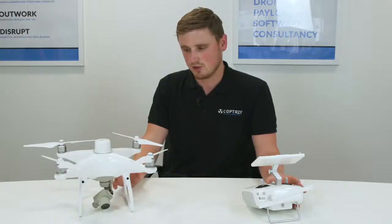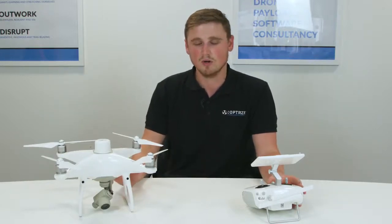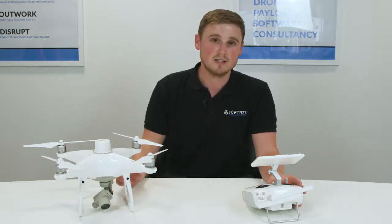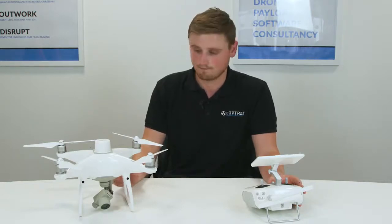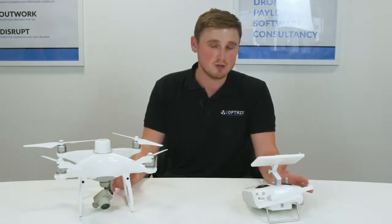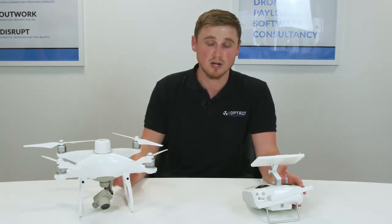There are two ways of processing the data from the Phantom 4 RTK. You can either use the base station which comes with it, setting up over a known point. You will have to establish this known point by other survey means — currently the DJI base station doesn't have this facility, but it may do in the future. Or you can use a correction service network like VRS Now or SmartNet, and insert your details into the settings to get real-time connections from a CORS network. Alternatively, you can use your own base station, but this processing will have to be done PPK.